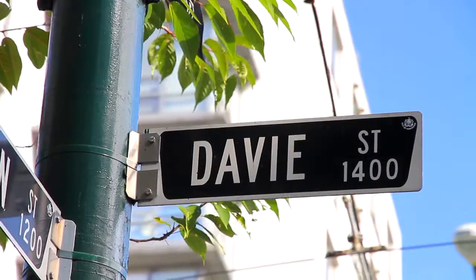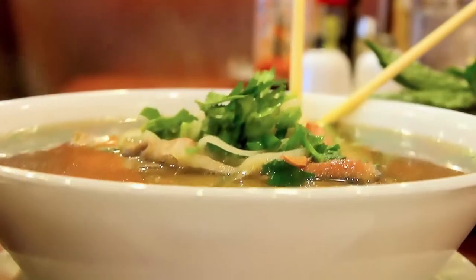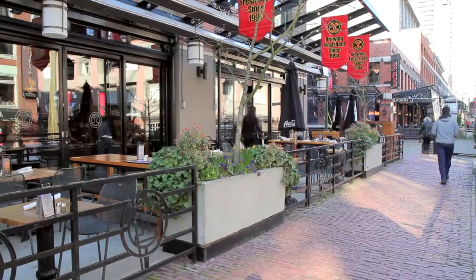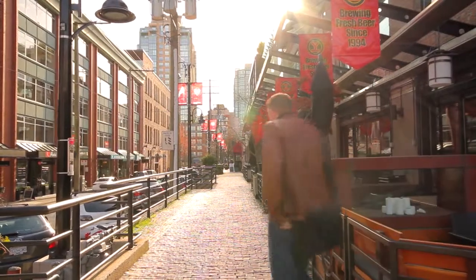Two blocks away is Davie Street, where you can spend the day exploring all of the unique shops and restaurants. Along with Davie Street, you'll also be close to Yaletown, home to some of the best restaurants and bars in the city.